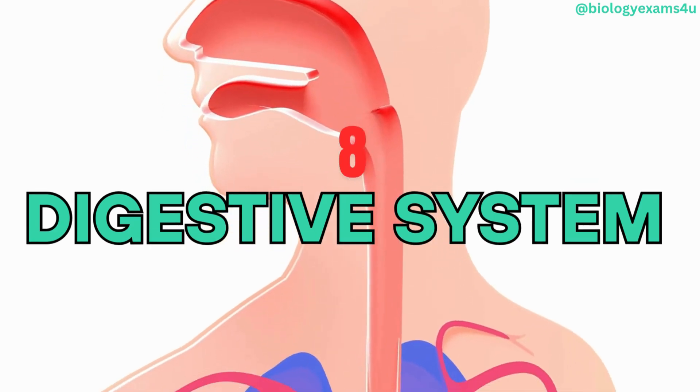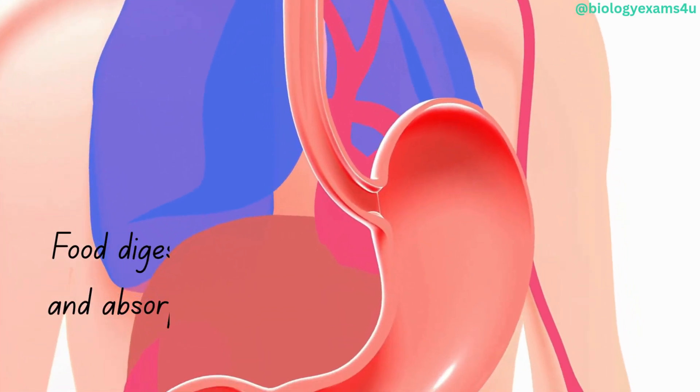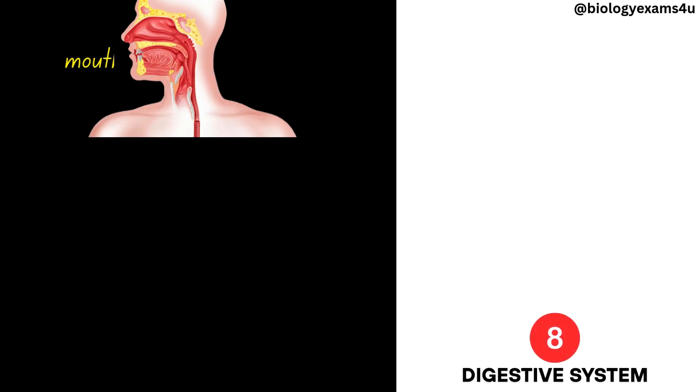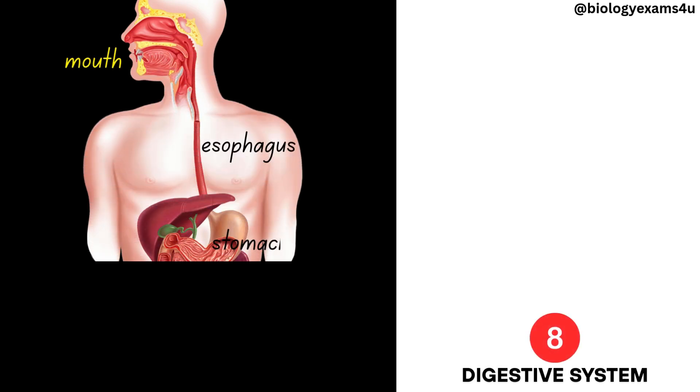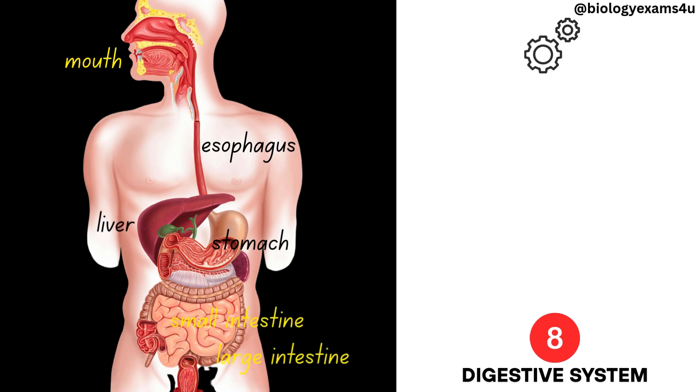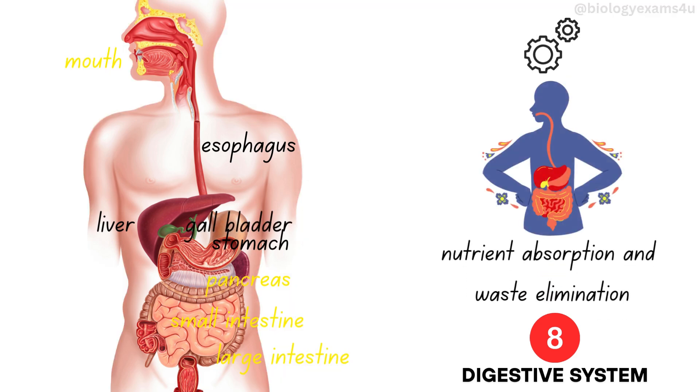Digestive system. The digestive system breaks down food into nutrients for absorption. This system consists of the mouth, esophagus, stomach, intestines, liver, pancreas, and gallbladder. It processes food for nutrient uptake and eliminates waste products.